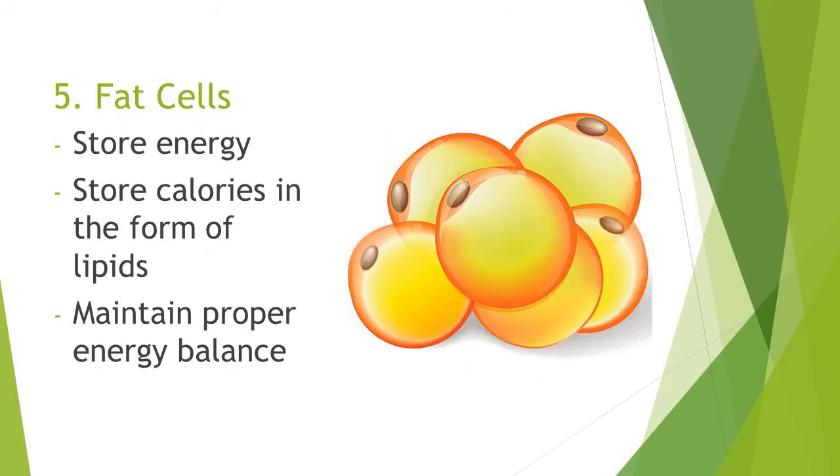Fat cells. Fat cells store energy. They store calories in the form of lipids. Their job is to maintain proper energy balance.